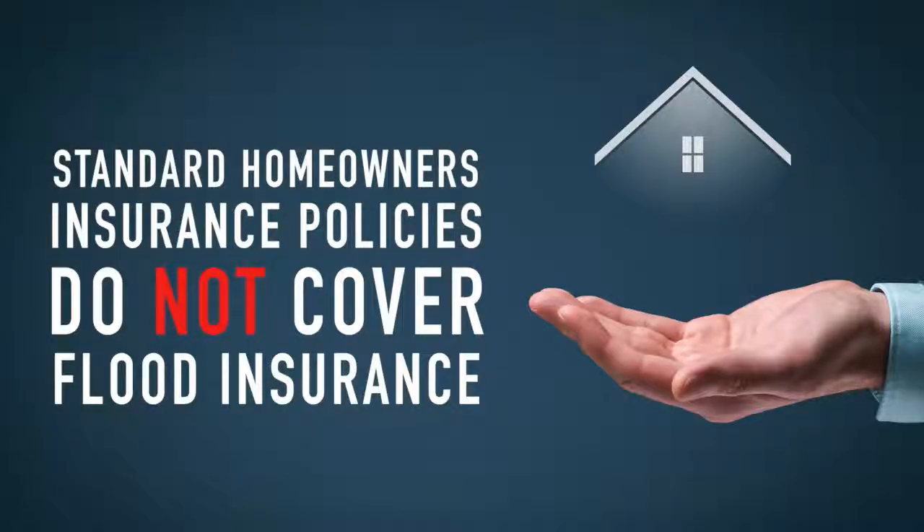Keep in mind that standard homeowners insurance policies do not cover flood insurance.